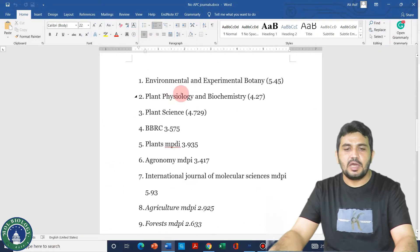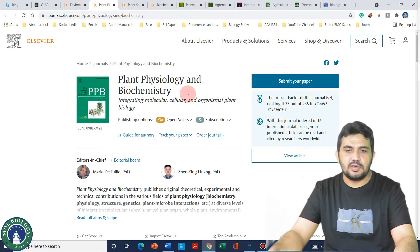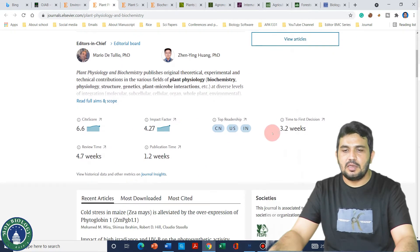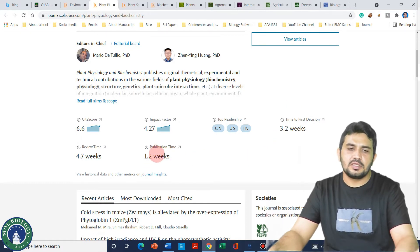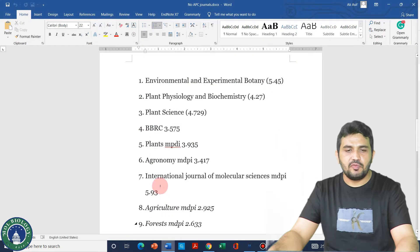The next journal on my list is Plant Physiology and Biochemistry. Its impact factor is 4.27, and it is a good journal. If we look at its website, we can see that its time to first decision is only 3.2 weeks, and it takes just another one week to publish your article. Similar to the previous one, it can publish your research article within one month.